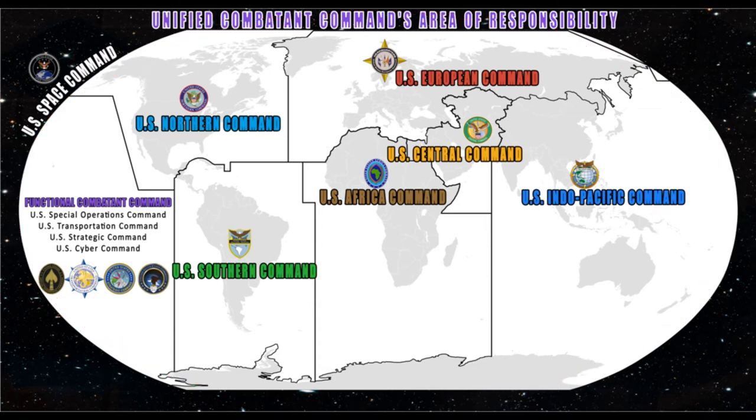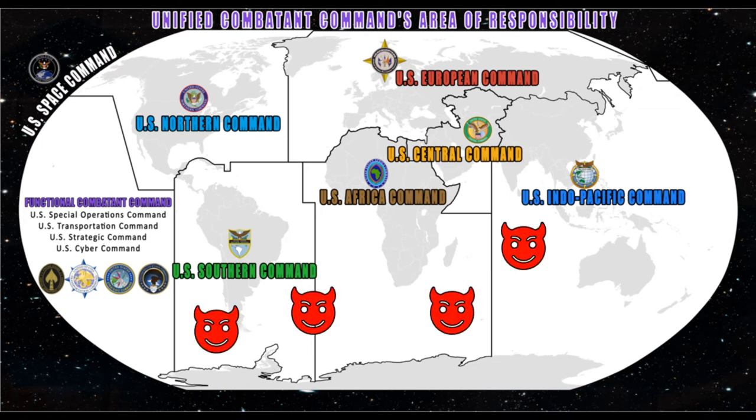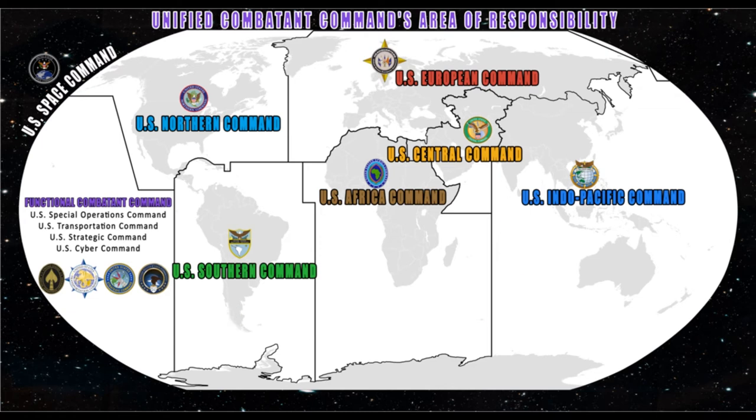Functional combatant commands are harder to understand because you can't draw on a map and say they control everything in here — well, you can, but it's the world. In the simplest terms, functional COCOMs operate under an if-then statement. If the mission is national or strategic in nature, or crosses multiple geographic COCOMs, then the functional COCOM has the lead and the geographic COCOM coordinates and/or supports. If the mission is localized within the boundaries of a single geographic COCOM, then the geographic COCOM is the lead and the functional COCOM coordinates and/or supports. That's all you need to understand for this video.